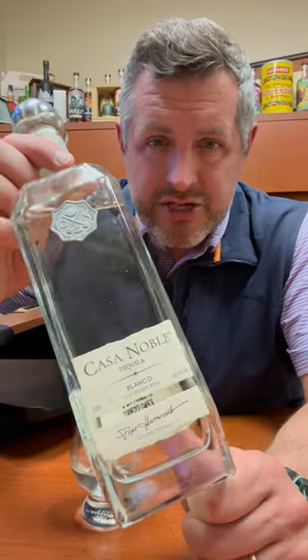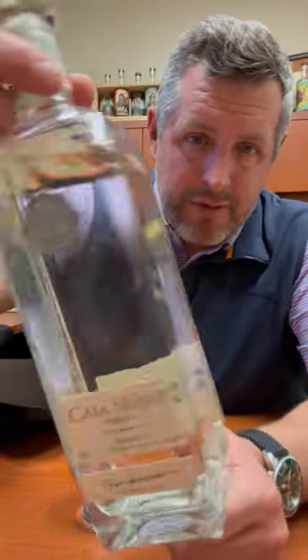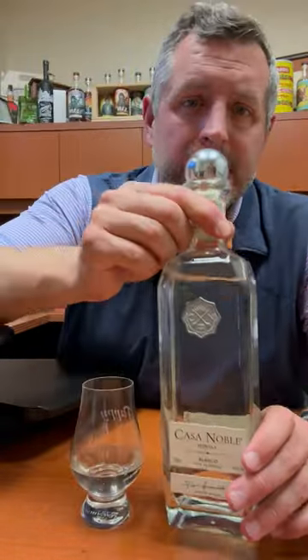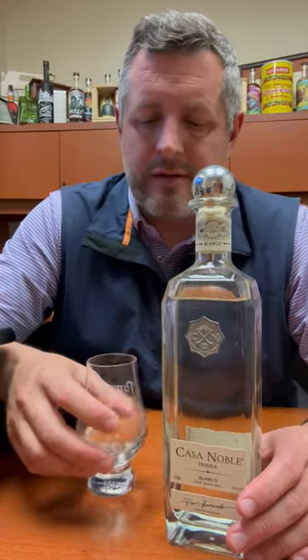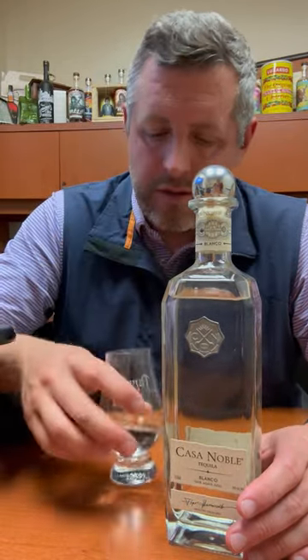They've recently done a repackaging, and I think it's a beautiful repackaging. And I think they've tweaked the liquid a little bit too, because it tastes really delicious.